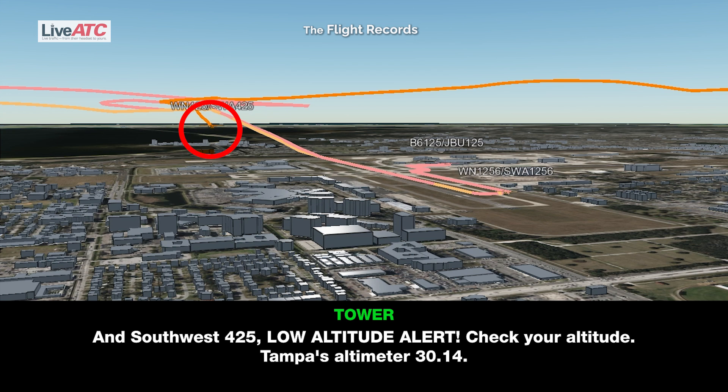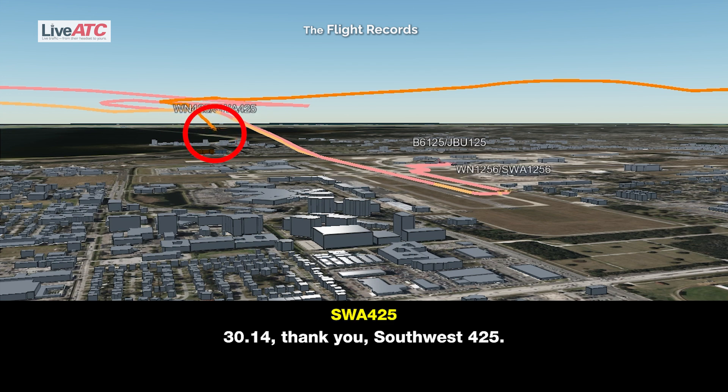And Southwest 4-25, low altitude alert, check your altitude. Tampa's altimeter 3-0-1-4. 3-0-1-4, thank you, Southwest 4-25.